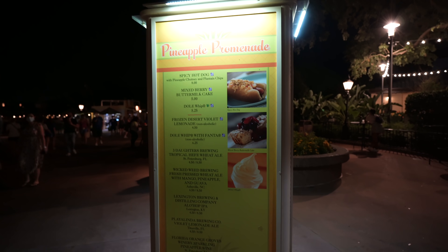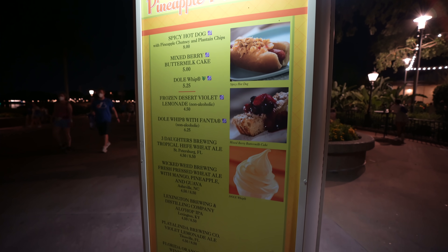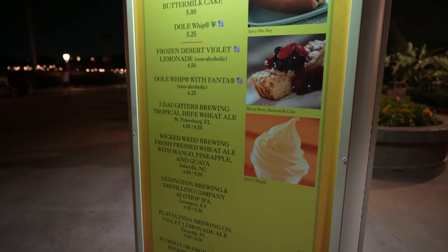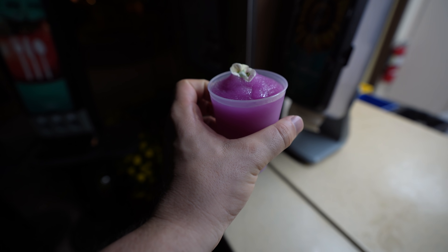Outside at Pineapple Promenade, we're going to try that frozen violet lemonade and the Dole Whip with Fanta. There it is — the beautiful, magnificent, delicious pineapple Dole Whip! And now the violet lemonade — oh, it hits the spot, it's perfect. The big question: do you drink it without a straw or with a straw? My verdict is with the straw — you can taste more of the slush and the juices. The juices on top melt a little in the Florida heat, but it's nice to get direct slush.